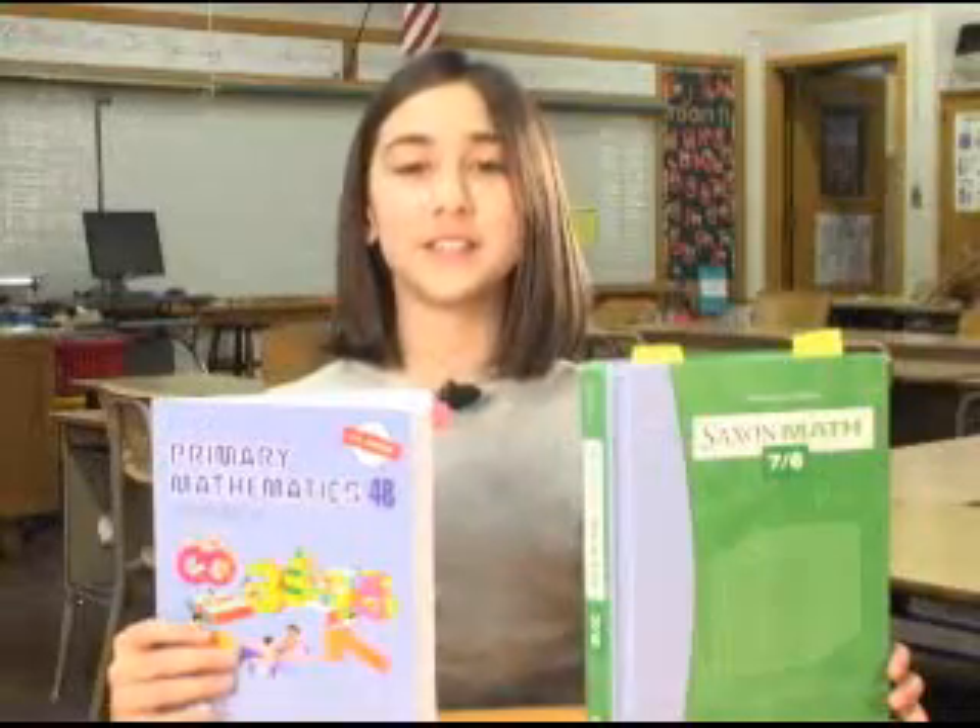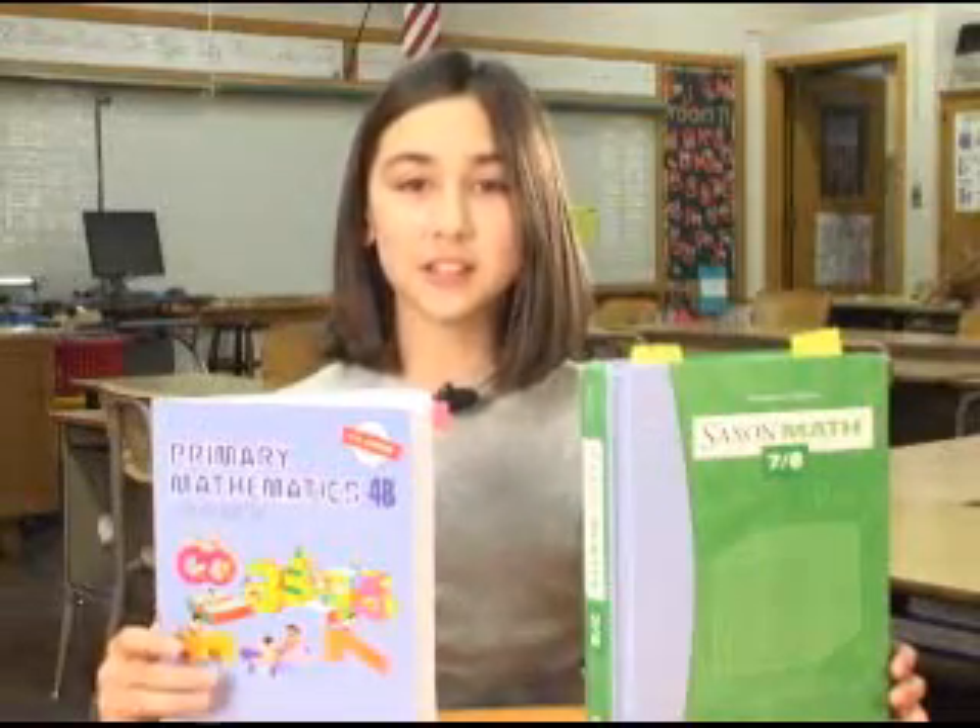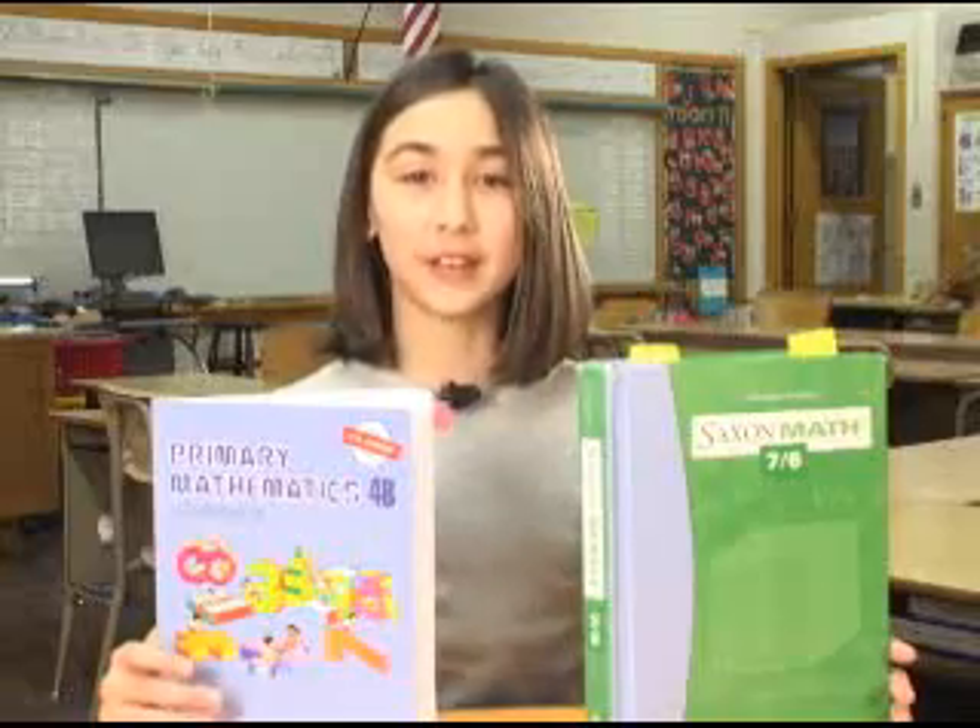I hope that by looking at these examples, you can see why I like Saxon and Singapore better than Turk. Thank you for watching.